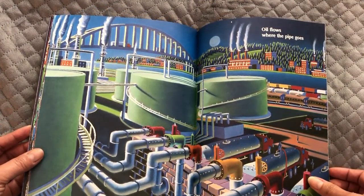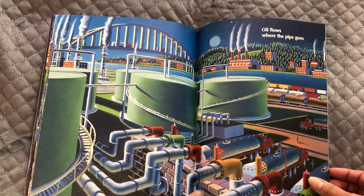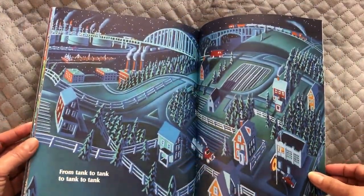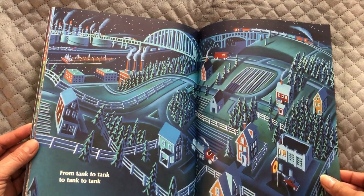Oil flows where the pipe goes. Can you follow the pipes? Oh, they go all over the place — from tank to tank to tank to tank.